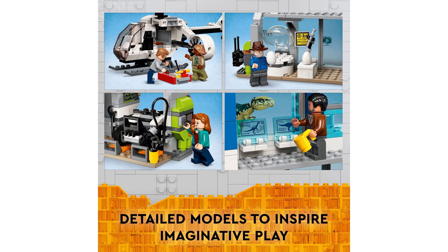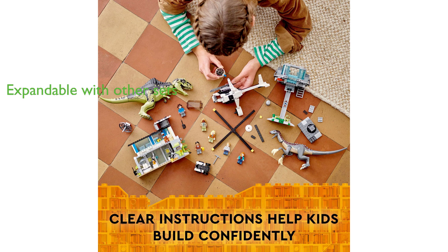The LEGO Jurassic World 76949 set is compatible with other LEGO Jurassic World sets, allowing children to build and expand their Jurassic World toy collection for more play possibilities. With a total of 658 pieces, this set is an excellent gift for dinosaur-loving boys and girls aged nine years old and above.